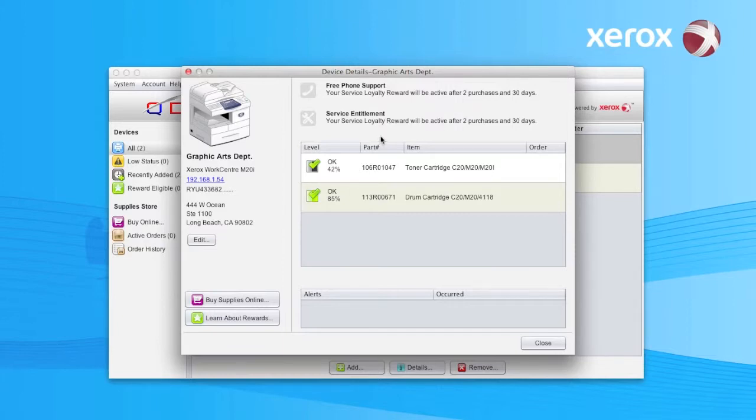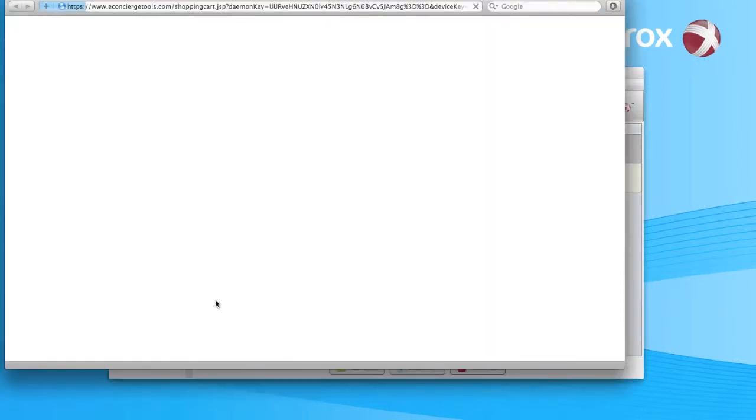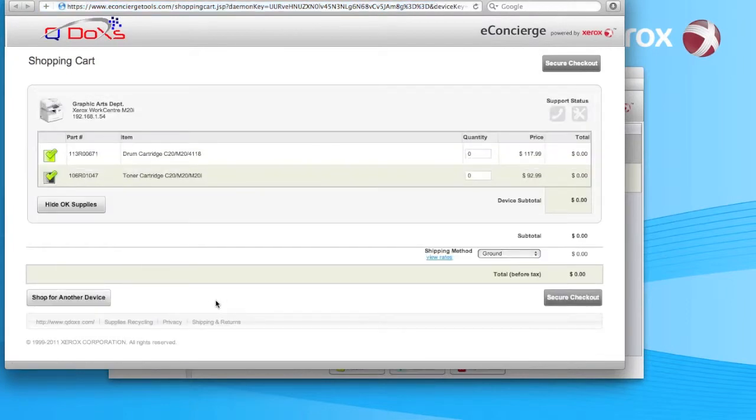So you figure, well, as much as I use this printer, let's get two now. And that way in 30 days, my service loyalty reward will be activated. So we'll come back over here, we'll click on buy supplies online. And the tool is up and running. So we're going to order two cartridges. And you see there, there's the price over here. The total for two includes your shipping. And now it's time for your secure checkout.